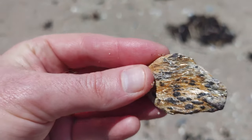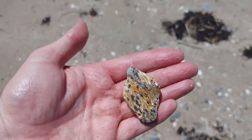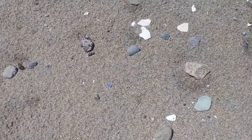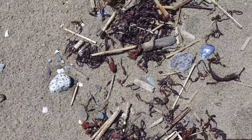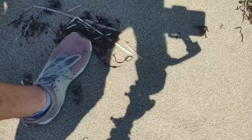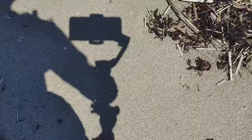Look at all that. More beautiful rocks. Another blue mussel. Let's see what else we can find. Maybe we'll check up at the high tide mark here — the drift mark where all the seaweed is.